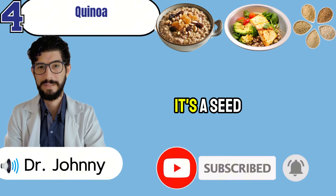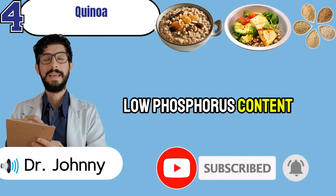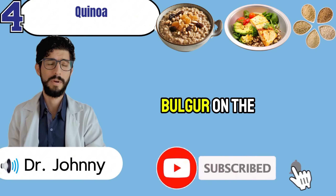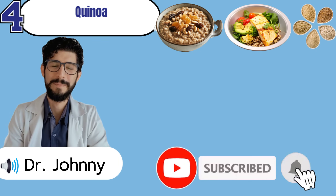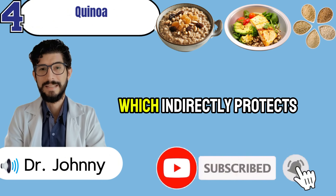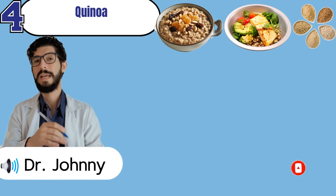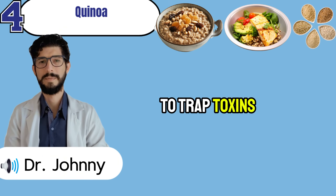Buckwheat isn't even a true grain — it's a seed, naturally gluten-free and easier to digest. What makes it special is its low phosphorus content, meaning your kidneys don't have to filter out as much waste. It's rich in soluble fiber that binds toxins in the gut before they ever reach the kidneys. Bulgur is cracked wheat that's pre-cooked and dried, giving it a soft texture and fast cooking time. Like buckwheat, it digests slowly, releasing energy steadily instead of spiking blood sugar, which indirectly protects filtration.